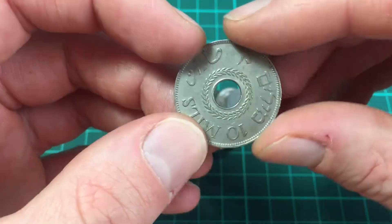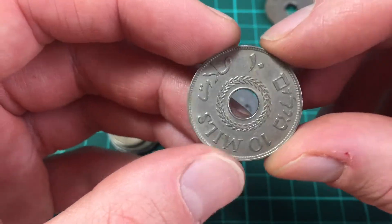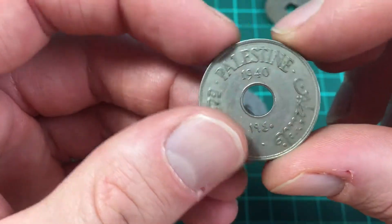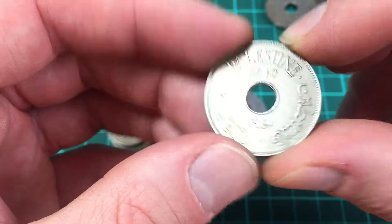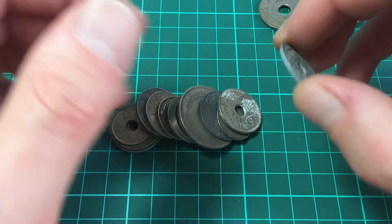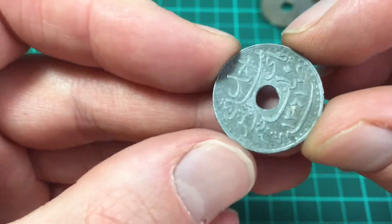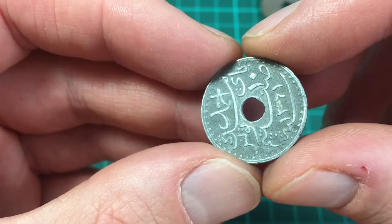If you've got any more information on these coins, please do drop a note in the comments below — it's always good to learn something new. Here we go, 10 Mills — another Palestine coin from 1940. I haven't got a clue what it says on the back or even the correct way to hold it up.